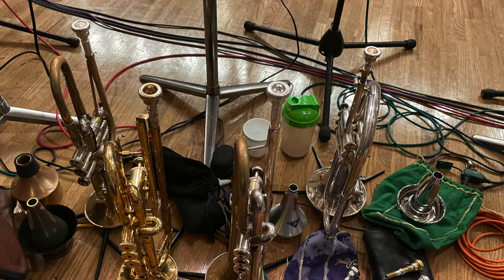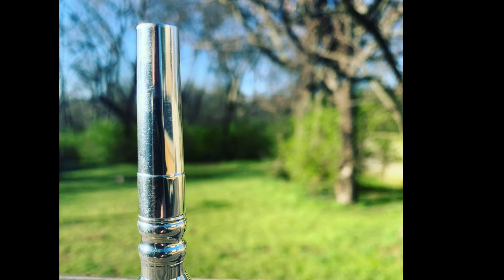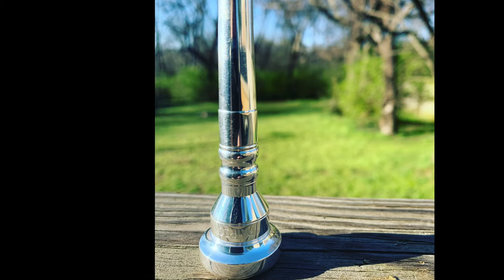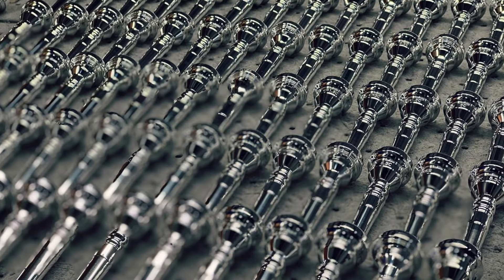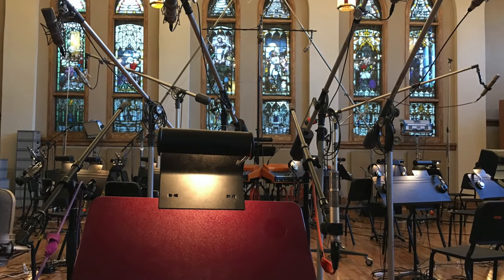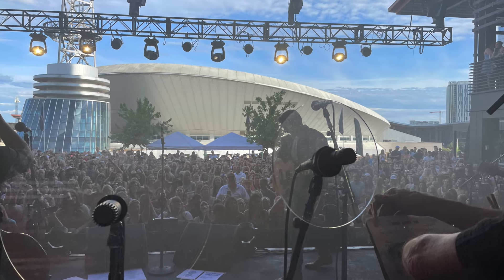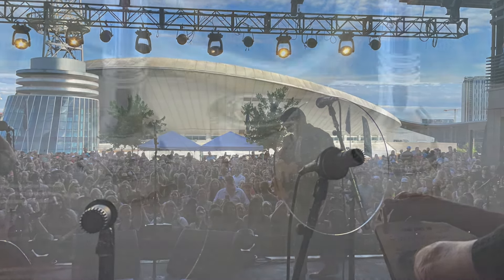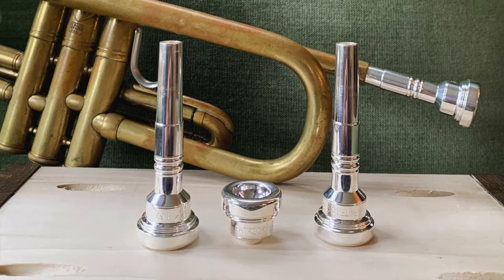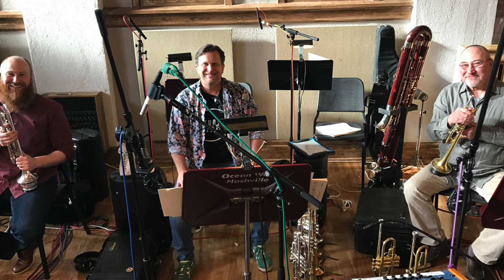Unlike any other line of trumpet mouthpieces, the Patrick Mouthpieces are designed to allow musicians to flawlessly switch between mouthpieces, trumpets, and musical genres. The entire Patrick line of mouthpieces has been heavily play-tested in both recording studio and live-playing environments by some of the most sought-after trumpet players around the world. The goal of Patrick Mouthpieces is to provide a variety of mouthpieces designed with specific playing needs in mind to equip all trumpet players to achieve their musical goals.